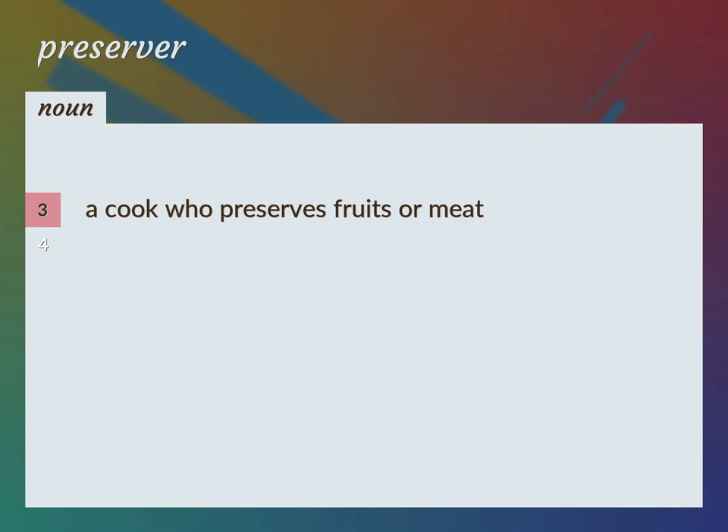A cook who preserves fruits or meat. Someone who keeps safe from harm or danger.